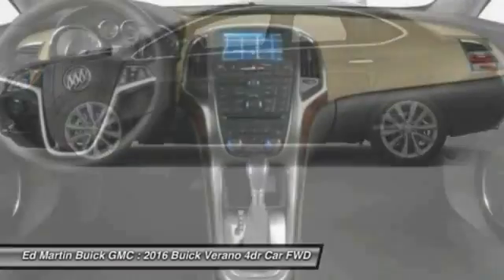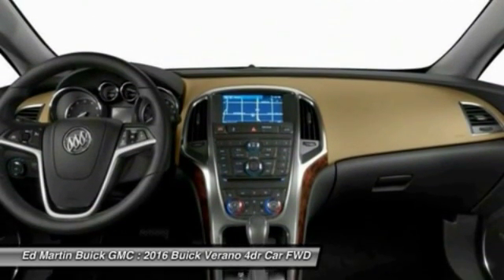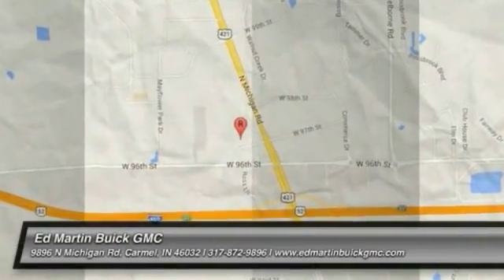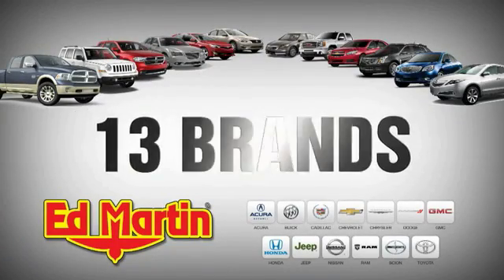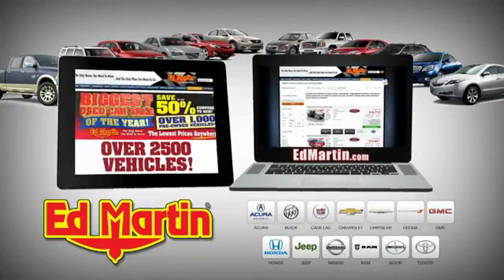A vehicle like this doesn't come along every day. Come in and get it before someone else does. 8 locations, 13 brands, over 2,500 new and used vehicles online at EdMartin.com.